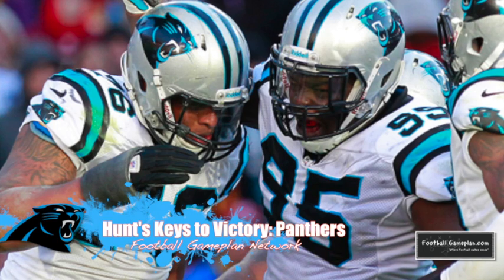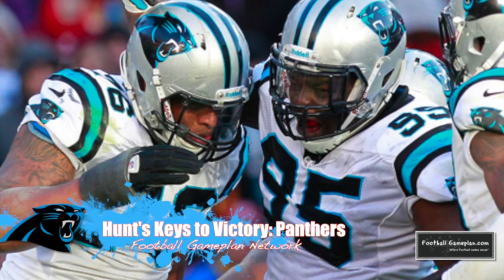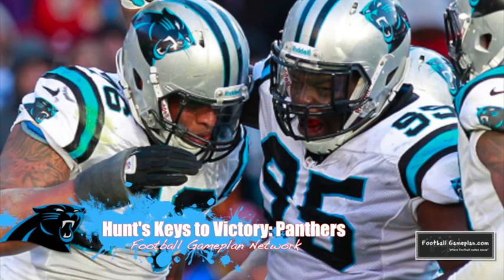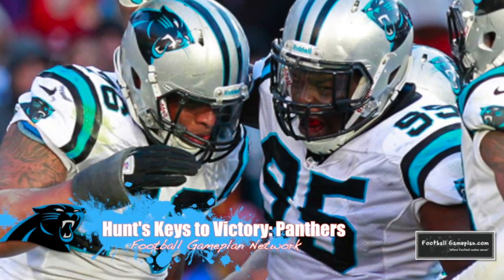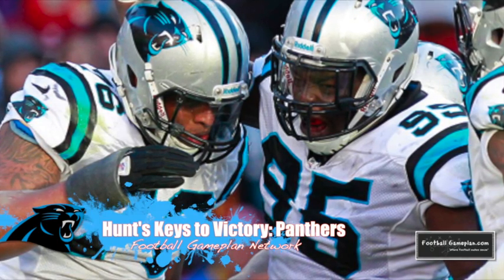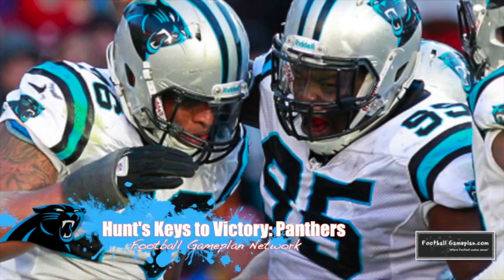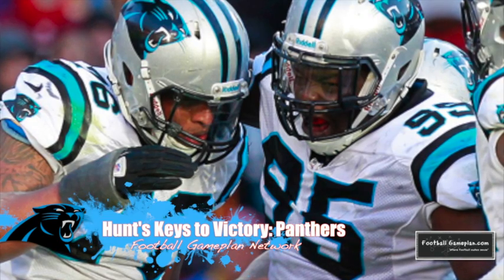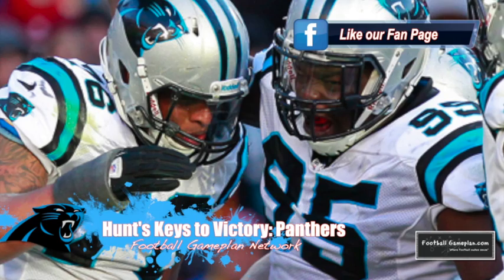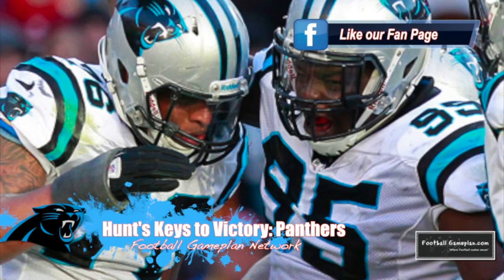The Panthers are one of the best defensive teams in the league, ranking 7th versus the run and 8th versus the pass, and also 3rd in points allowed. This week poses a huge challenge to those run defense numbers as they face Adrian Peterson. A way to slow him down is tailor-made for what the Panthers do exceptionally well, which is gang tackling. That's even more important this week as it would keep Minnesota in 2nd and long and 3rd and long situations, and that's a win for the Panthers' defense.